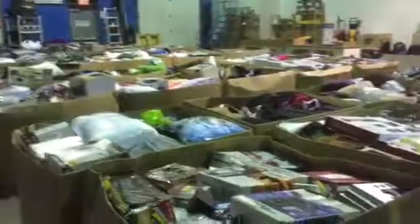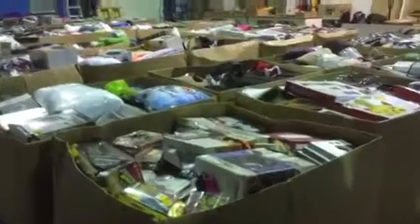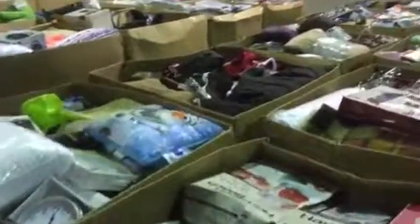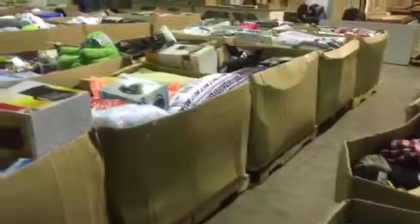We have a lot of pallets — 40 pallets from a department store, assorted items. Everything from shoes and socks to kids' toys. Huge variety in each pallet lot.